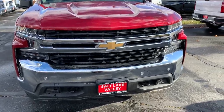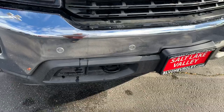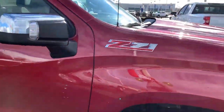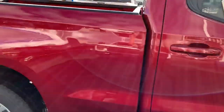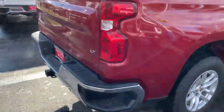We'll start at the front — we've got these forward parking sensors, which is very nice. This is the Z71 package, so it's the off-road package. You're going to get Rancho shocks, hill descent control, and a skid plate underneath the transmission.